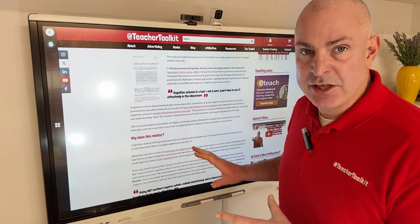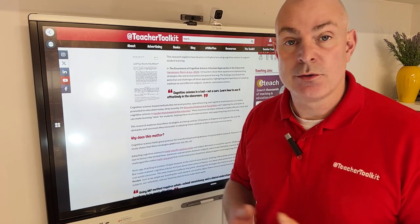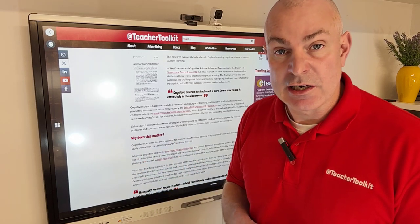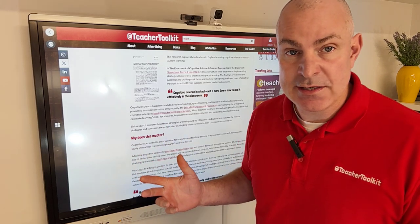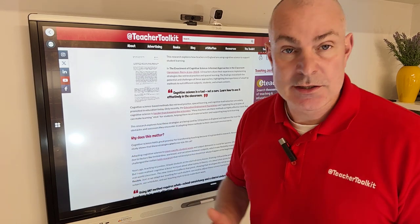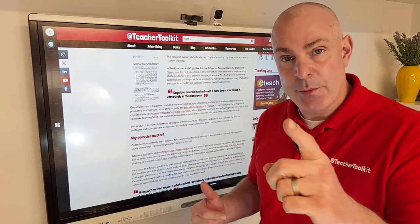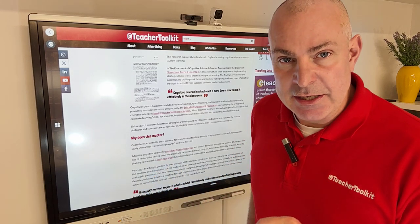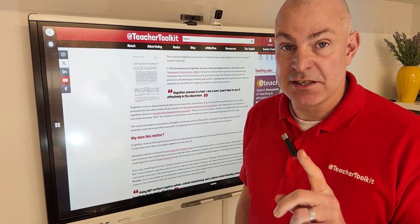Cognitive science, as we know, holds great promise for our classrooms, transforming us as professionals to be evidence-based. Being grounded in research practice definitely makes us more effective teachers, and the data time and time again backs this up. However, this study shows that these strategies aren't a one-size-fits-all.